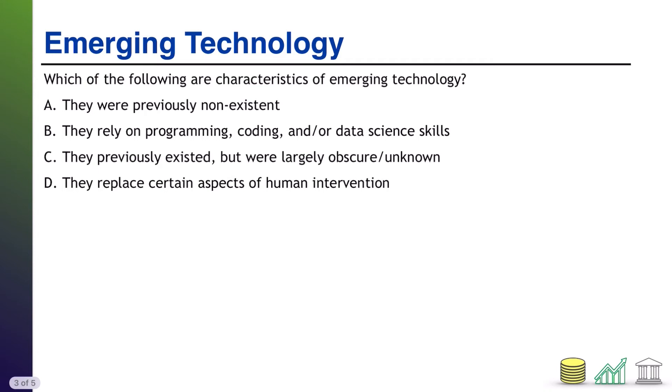Next one, a multiple choice. Which of the following are characteristics of emerging technology? You have four options — it could be one, could be more than one. Take a moment, see if you can figure it out. When you're ready, come on back. I'll walk you through the solution.